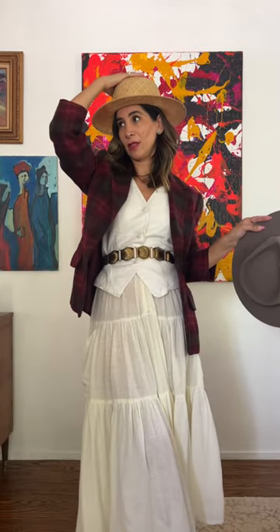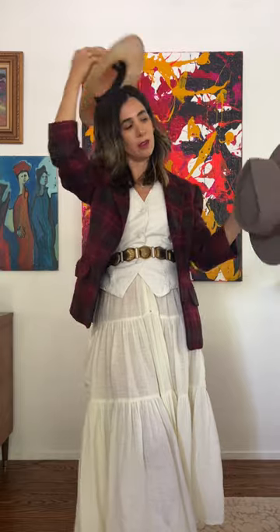We want a good hat moment, so we've either got this straw one or a wool hat. Since we're doing coastal cowgirl my way, I'm going with the wool hat — there she is!